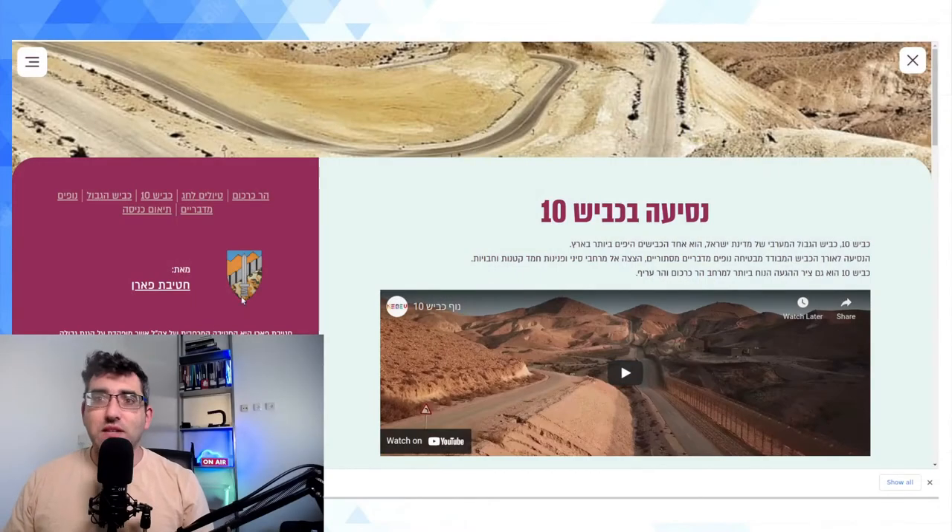I heard from friends that there is a road you can drive on during special occasions when the army allows civilian traffic, called Route 10 — in Hebrew, Kvish Esser. I wanted to do this short video for those thinking of doing this, to give a little bit of info in English, since most resources are in Hebrew. There are lots of videos of people driving on the border road, but I wanted to point folks in the right direction.